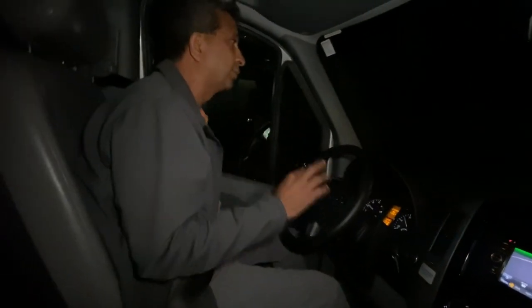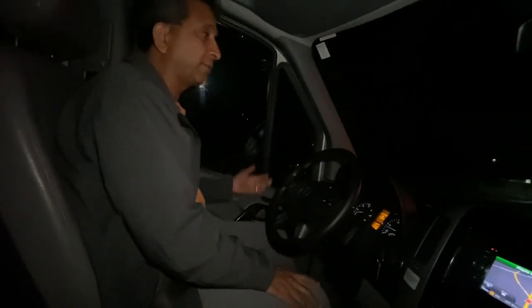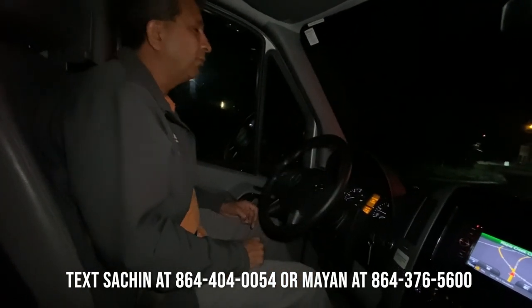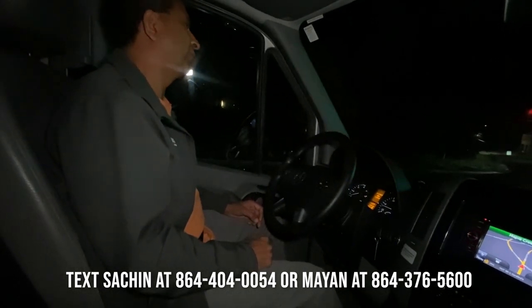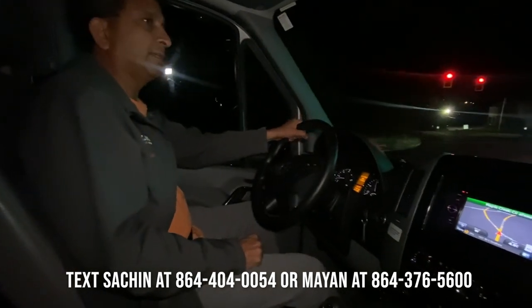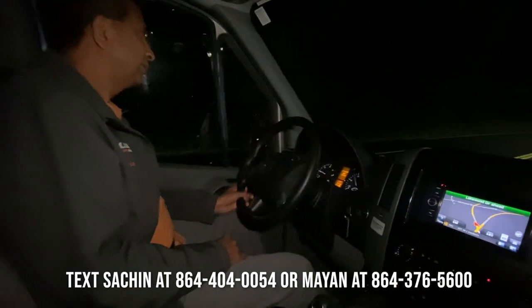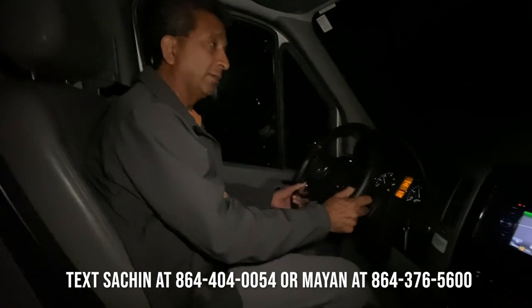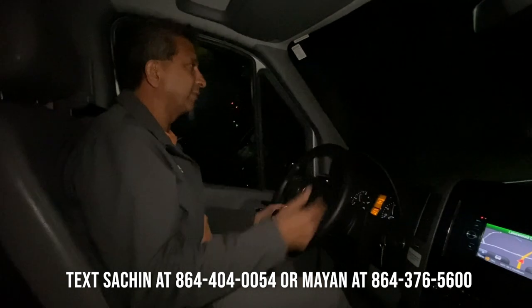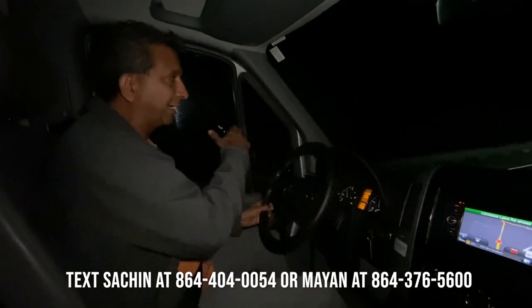To sum it up, as you saw, it's in great shape. It's like new — you couldn't tell it's a 2017 because of the fact it's been kept in a garage. If you have any questions, give us a text. We like text communication. 864-404-0054 — that's my number. Myon is 864-376-5600. Text is the best way to reach us. We are located in Greenville, South Carolina, between Charlotte and Atlanta on I-85.